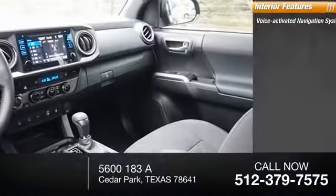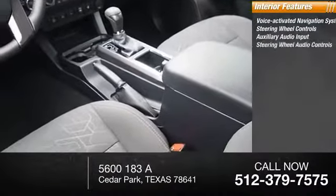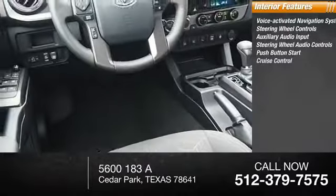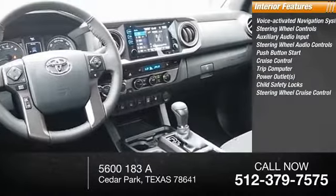Inside you'll find a voice-activated navigation system, steering wheel controls, auxiliary audio input, audio controls, push-button start, cruise control, trip computer, power outlets, and child safety locks.